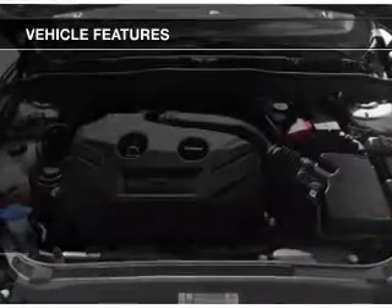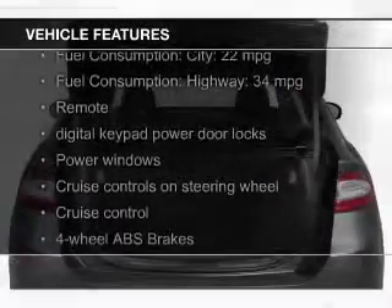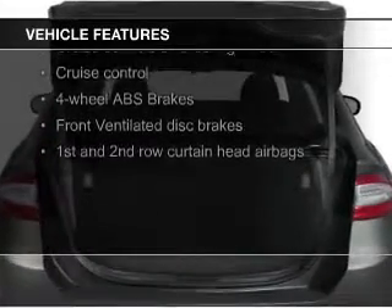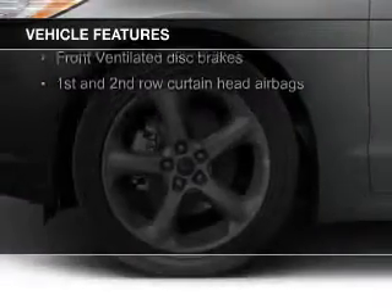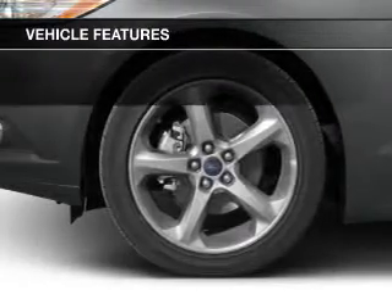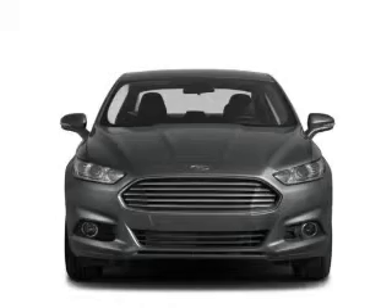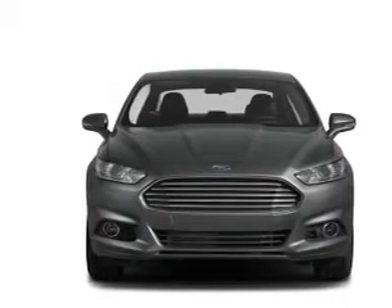The features include Bluetooth connectivity, Ford Sync voice activation, Sirius XM satellite radio, digital audio input, and auxiliary input, steering wheel controls, aluminum rims, tilt-and-telescopic steering wheel, an alarm system, and power seats.